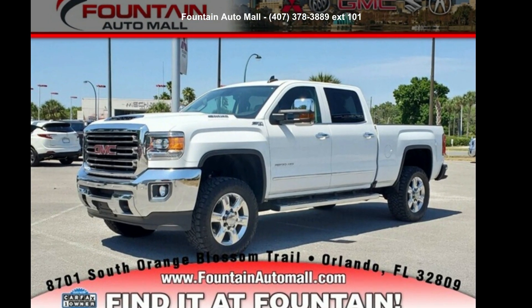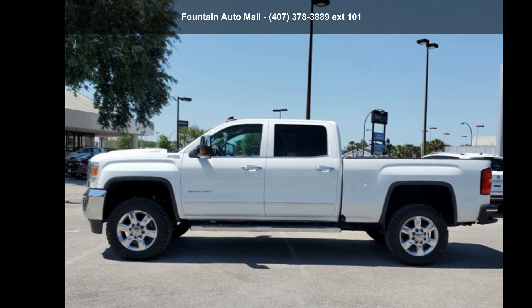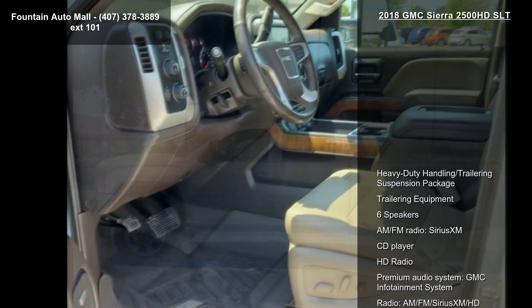Step into the GMC 2018 Sierra 2500 HD SLT. If you are looking for a first-rate auto, this one could be yours today.